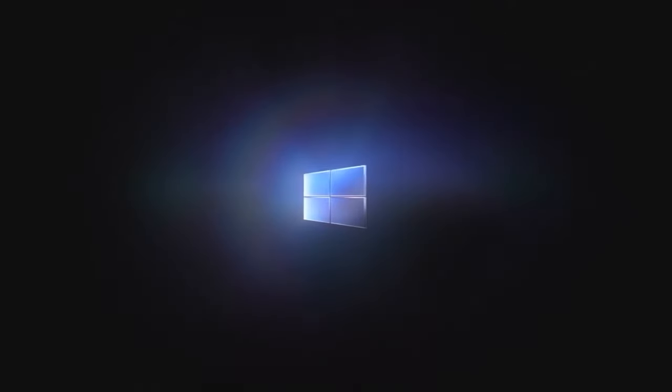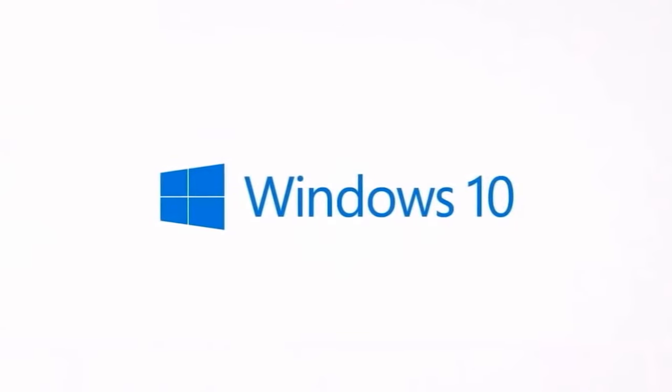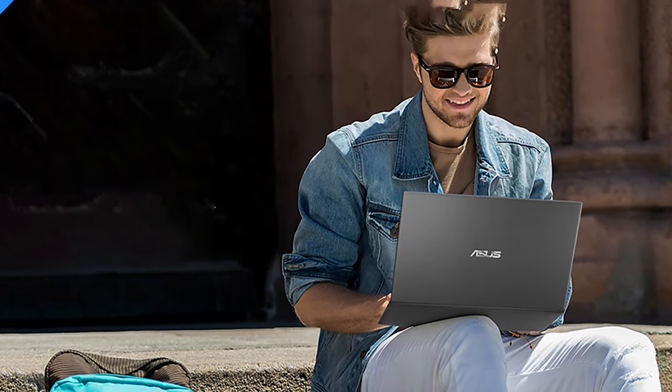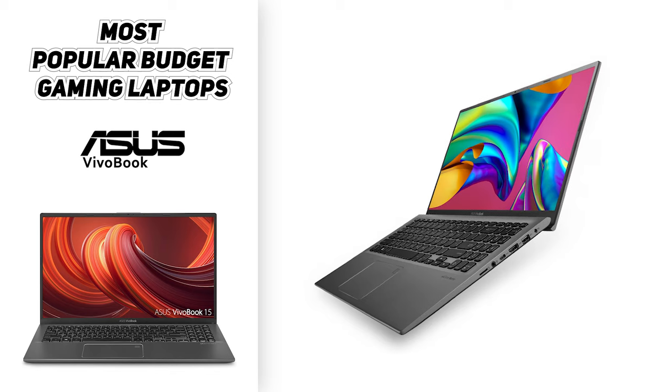With Windows 10 Home S Edition equipped on the laptop, you're going to be getting the most advanced security features built right in, like protection against phishing and malicious software, so that way you don't have to think about navigating to a new web page or downloading an app.